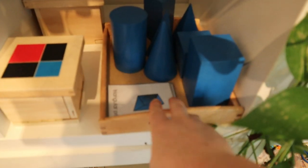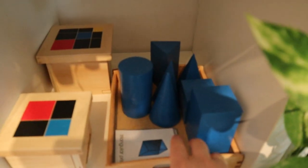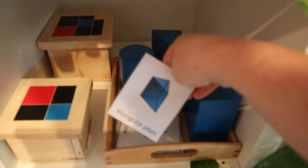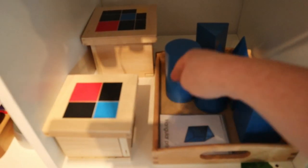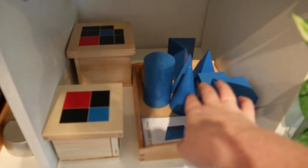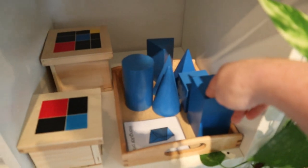On the next shelf we have our sensorial materials — geometric shapes and matching cards. Iris likes to match the pictures with the shapes, and Isla is working on her vocabulary and the different properties of each shape.